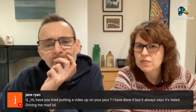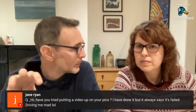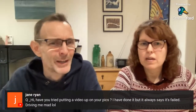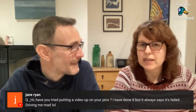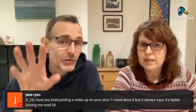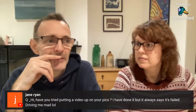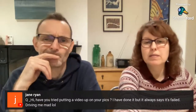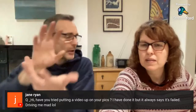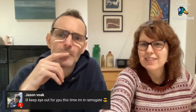Jane has a question: have you tried putting a video up on your listings? I've tried on eBay but it always says it's failed. I've done it on Etsy but not eBay. I'll try and have a go and make a video about my experience. It's a quick way of showing every angle of an item when you think about it.